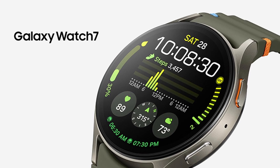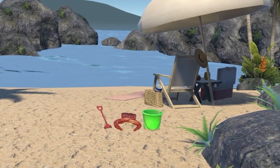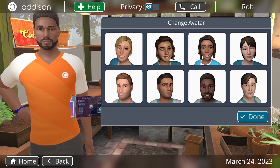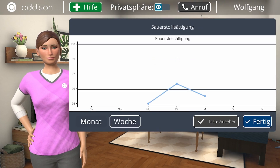Addison delivers a world of experiences, a world of connectivity, and a world of benefits. Addison's world of experiences are quickly customizable for individual client personalities and preferences. Addison offers choice of avatar ethnicity, gender, and apparel, and can be localized for new markets with versatile language options.